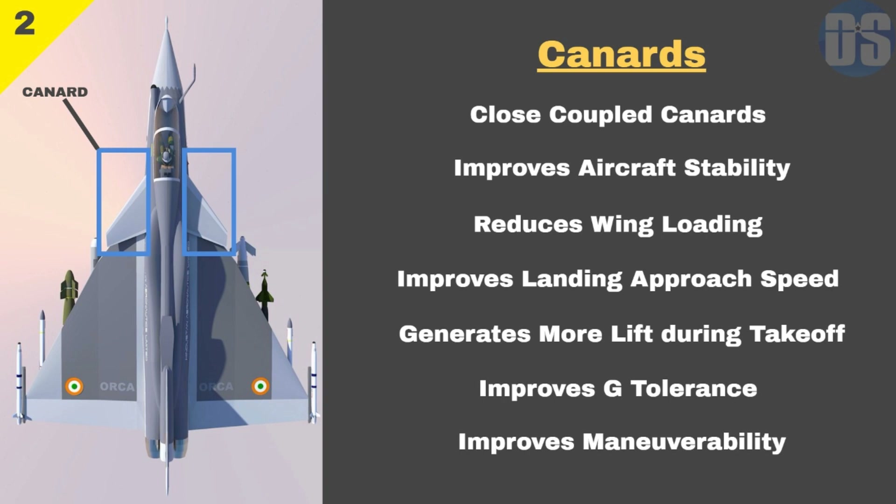Number 2: Canards. Orca will feature close coupled canards with its delta wing configuration to bring more stability to the fighter. Canards are also useful in reducing wing loading, thus making the fighter more nimble and maneuverable. Canards can also act as air brakes to reduce approach speed while landing. During takeoff, canards generate more lift, thus reducing required takeoff distance.